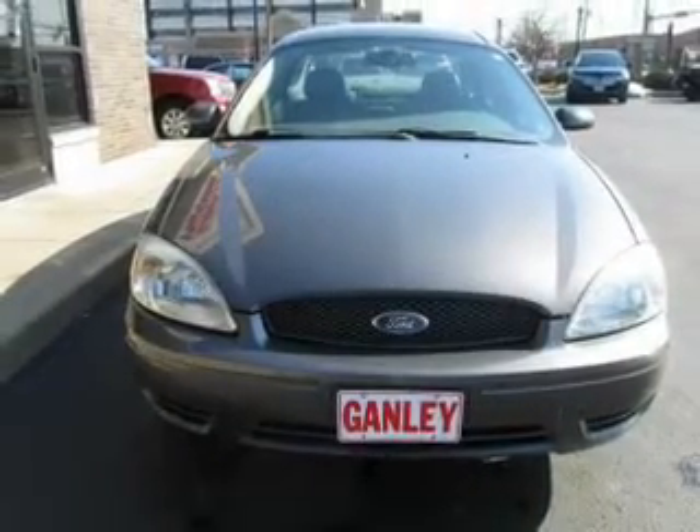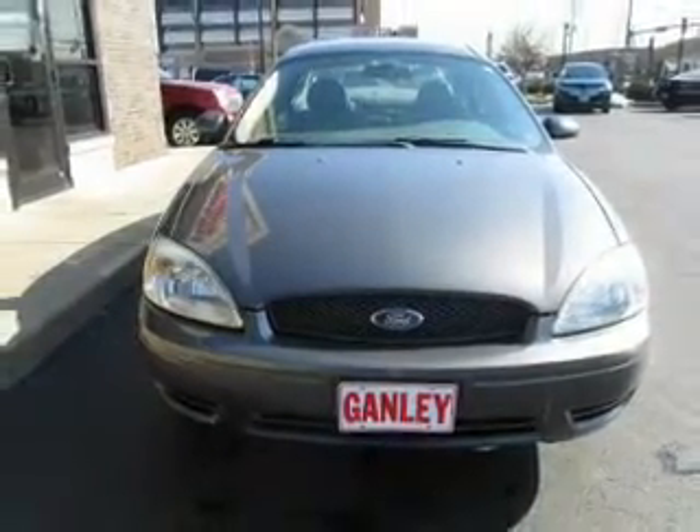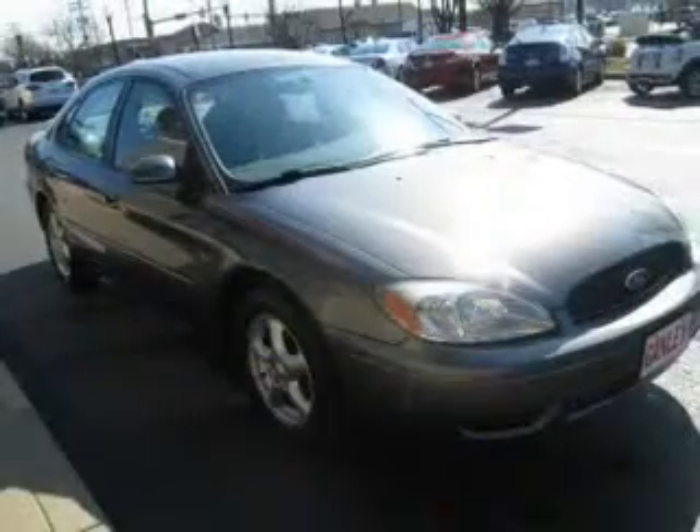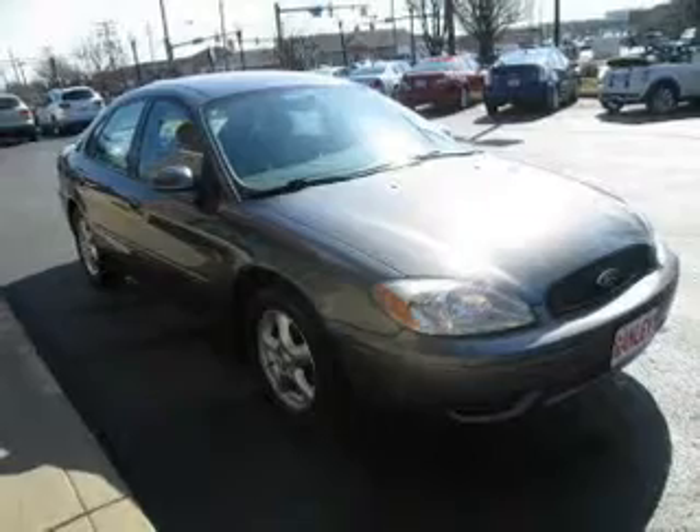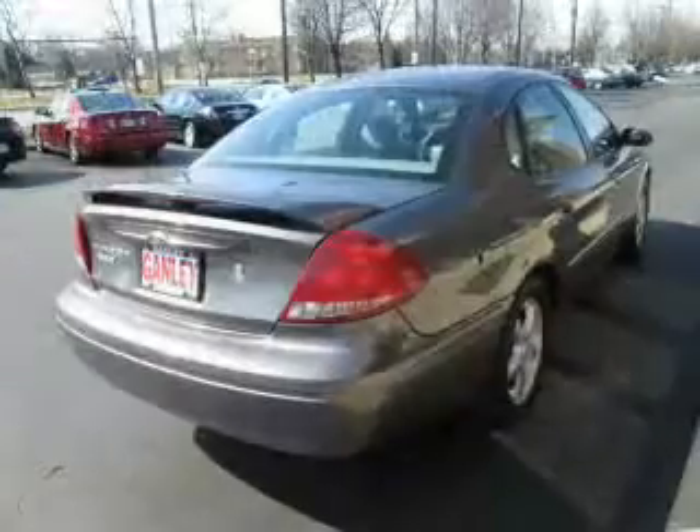The powertrain includes front-wheel drive with a reliable six-cylinder engine connected to a smooth-shifting automatic transmission. Stand out from the crowd with premium wheels, and brake safely with the anti-lock braking system.